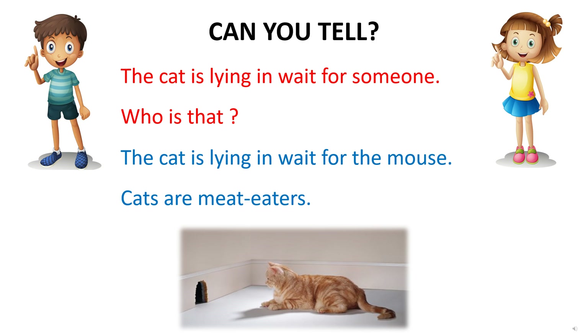Can you tell who the cat is lying in wait for? The cat is lying in wait for the mouse. Cats are meat eaters.